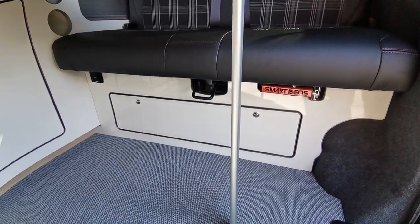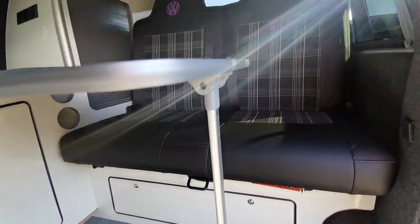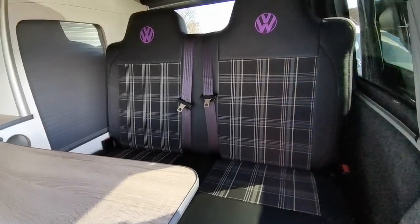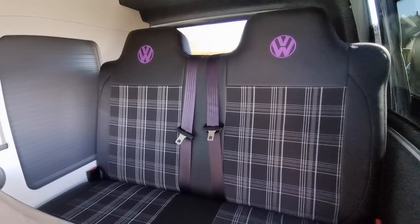There are under-sink drawers and cupboards and an under-bed storage system. This is a smart M1 pool tested bed with two times three-point rear seatbelts with headrest supports, which is great if you want to travel with rear passengers.